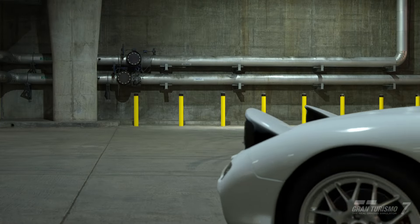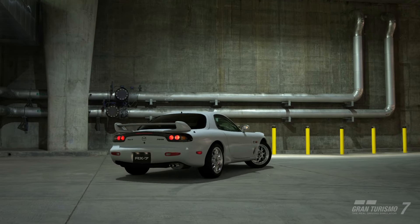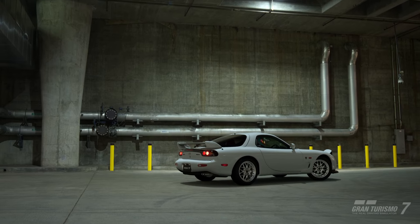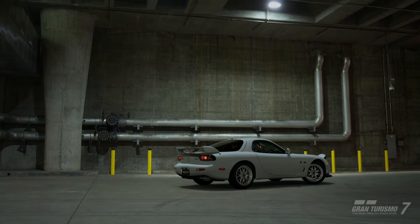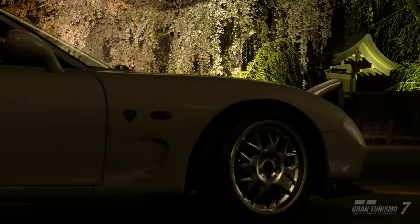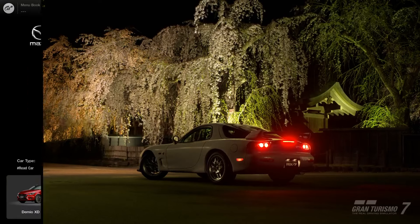Hello everybody, this is JeffreyG97 and welcome to the video. In this episode I'll have another special request, this time using the Mazda RX-7 at Tokyo Expressway. I'll show you guys the main guide plus the build for the car itself of what you need to do in order to build this car at Tokyo Expressway. So without further ado, let's get straight to the video.